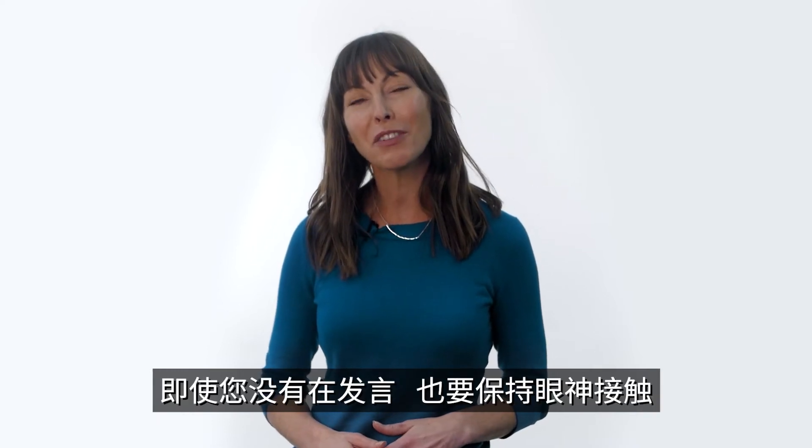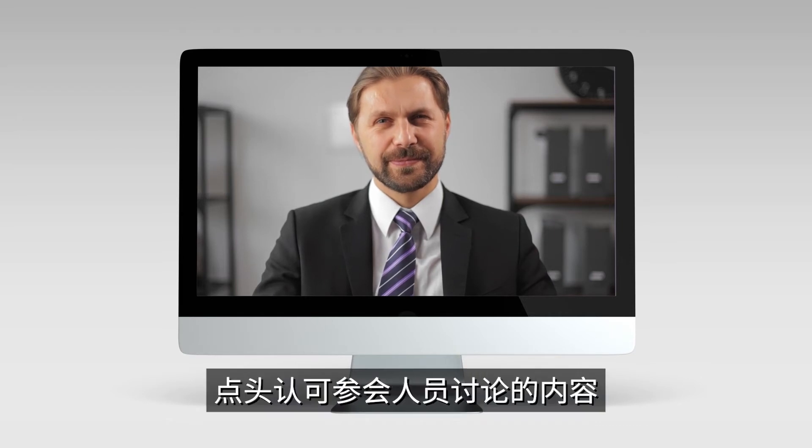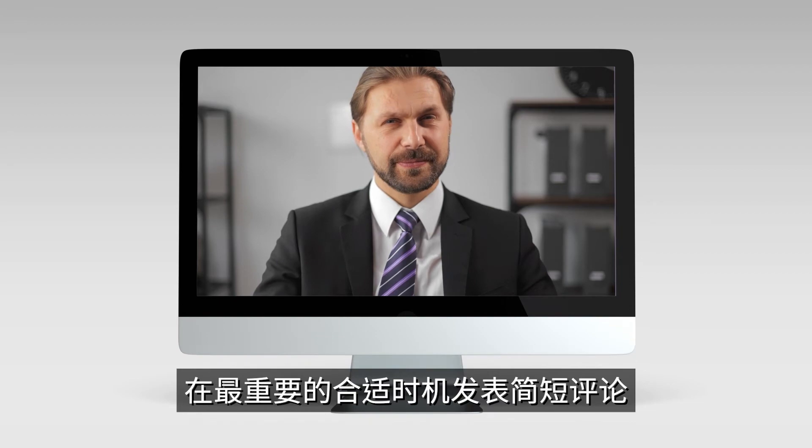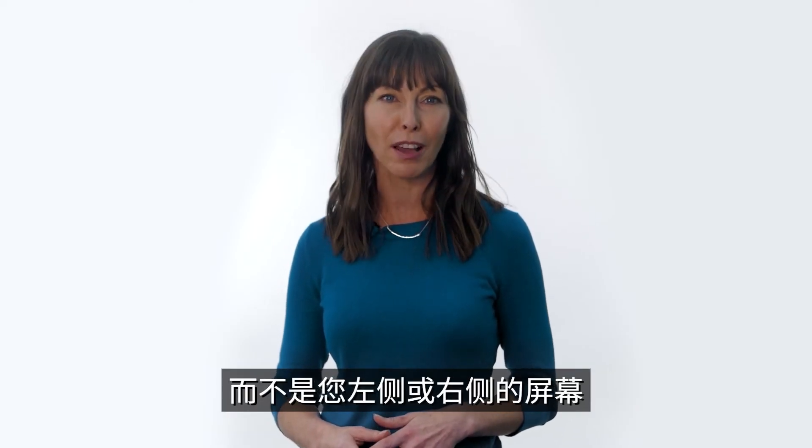Make eye contact even when you're not speaking. Be engaged in the meeting. Acknowledge what people are discussing with head nods, brief comments when appropriate, and most importantly, be looking at the camera versus a screen to your left or right.